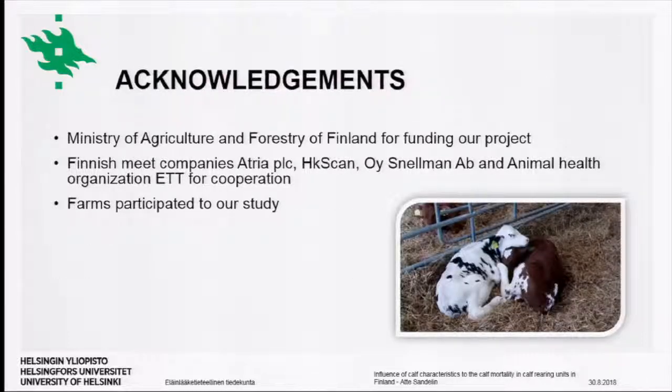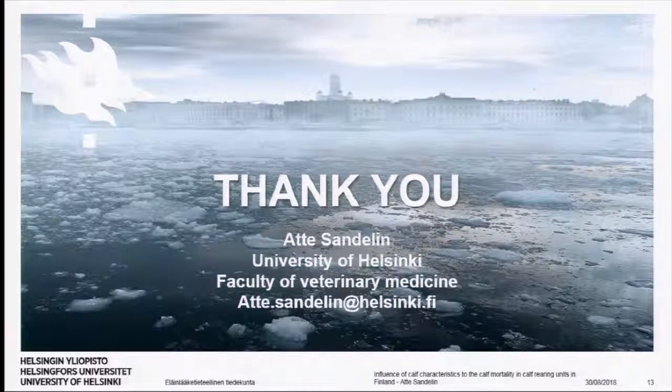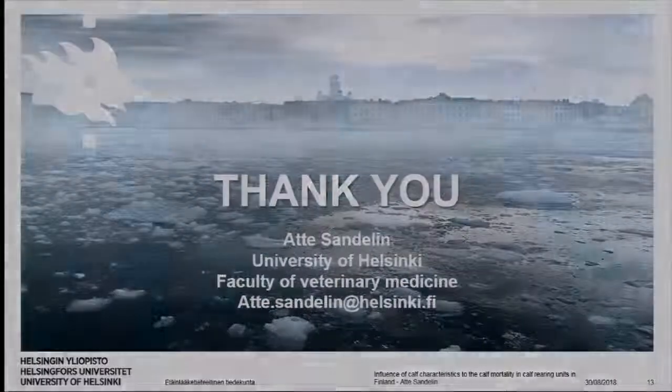I want to thank the Ministry of Agriculture, the meat companies, and the Animal Health Organization ATT for their cooperation, as well as the farms that participated in our study and made it possible to collect the data, and everyone else who has been helping with this project. Thank you for your patience and time — I'm open for questions.